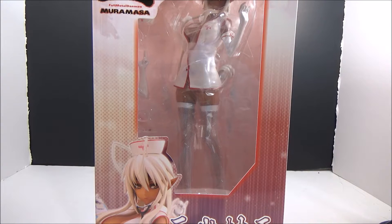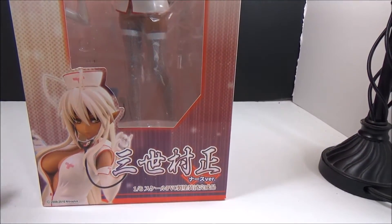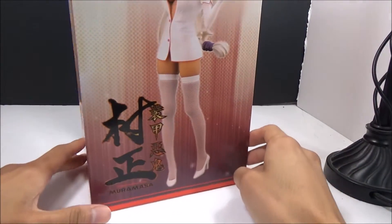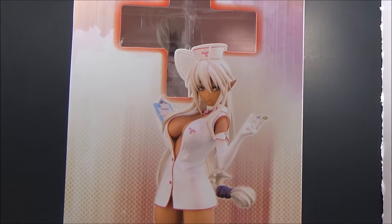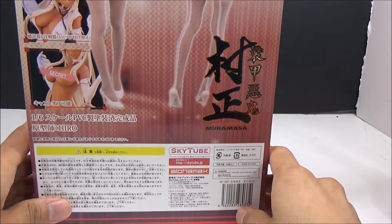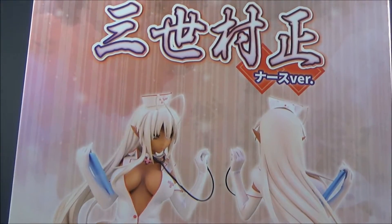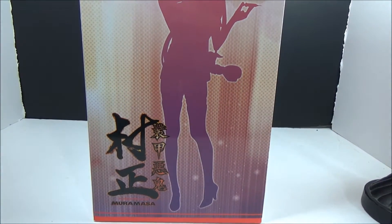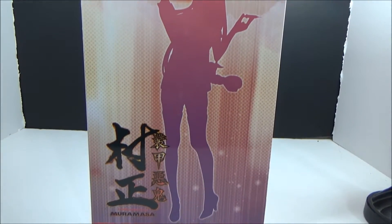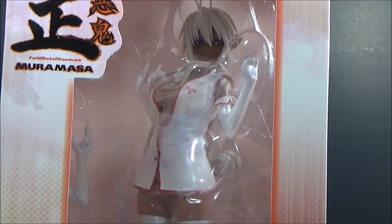Next up, we got this 1/6 scale Hammercress — she's from Fullmetal Damias Muramasa. Skies created and made this figure. I can't remember if she's from a game or not. I don't think she's from an anime, but I'm pretty sure she's from a game. Here's her box. She's dressed up in a doctor's or nurse outfit. And yep, she's a cast-off. There's a silhouette of her, and here's the front again.